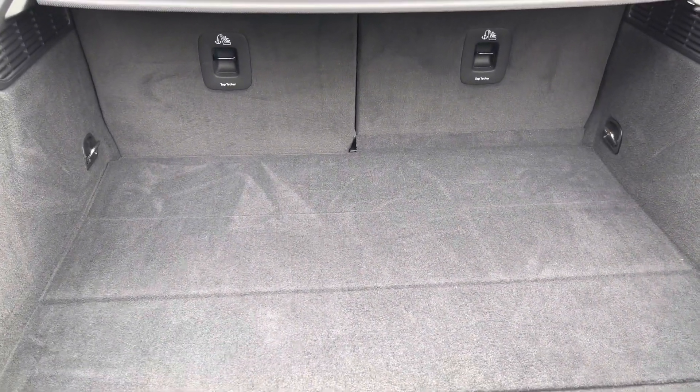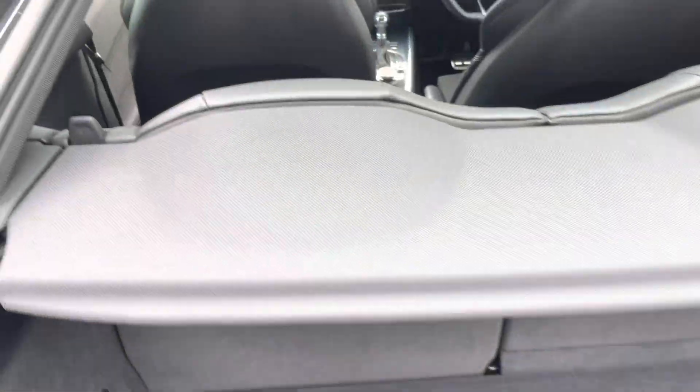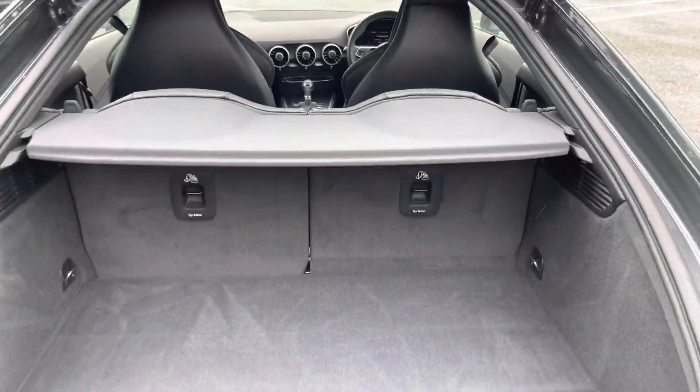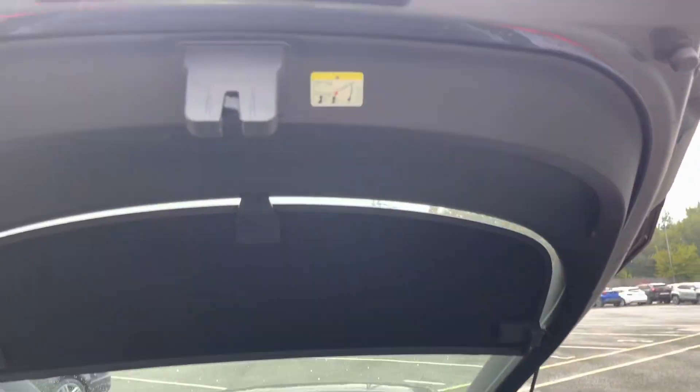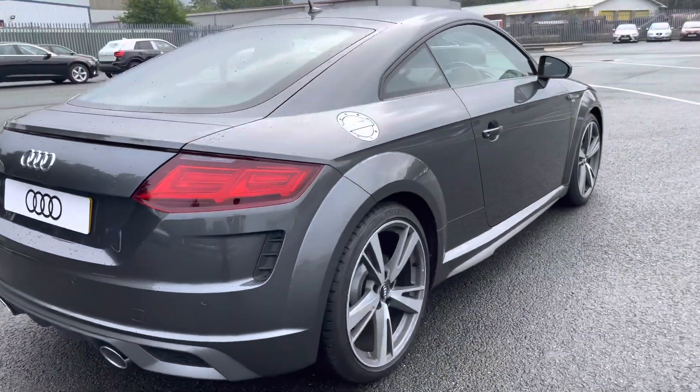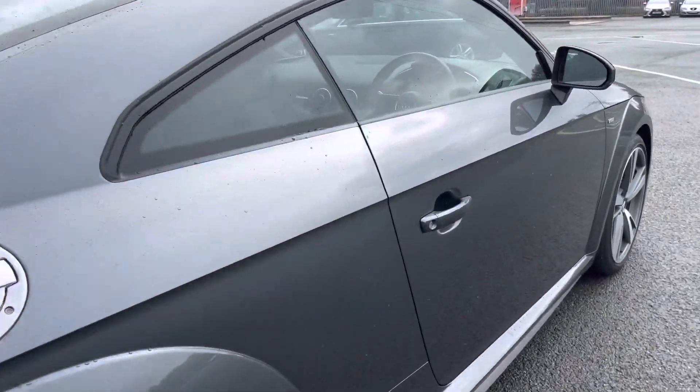Folding down the rear seats using the toggles that you can access from the boot means you can add in those larger and longer items, such as flat pack furniture or even golf clubs. And once you've loaded everything, just pull down to close. Overall, this is a stunning coupe and considering its age and mileage, it definitely is in excellent condition.